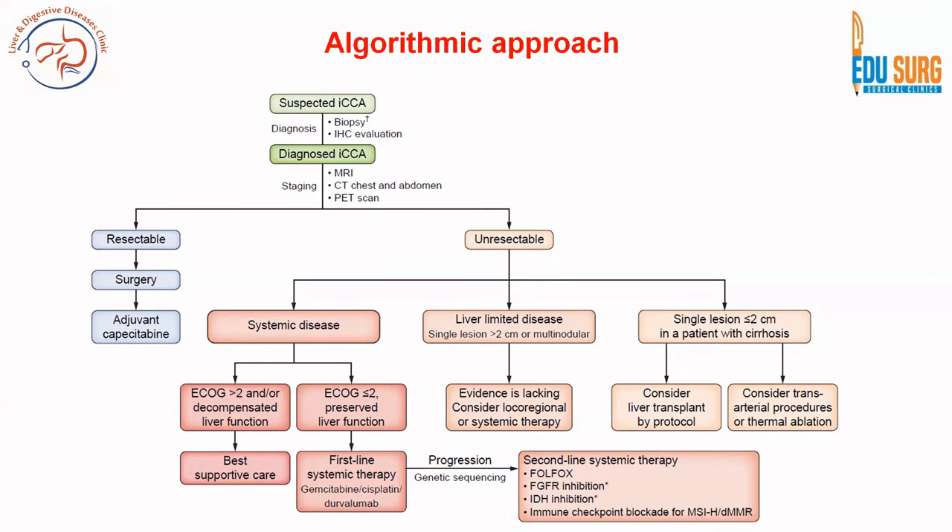The algorithmic approach per the latest guideline on intrahepatic cholangiocarcinoma starts with a suspected case, followed by diagnosis with MRI, CT, and PET. Resectable disease proceeds to surgery and capecitabine based on the BILCAP trial. Unresectable disease goes on systemic therapy with TOPAZ-1 as first line; if disease progresses, second-line systemic therapy includes immunotherapy, targeted therapy, or chemotherapy. For a single lesion under 2 cm in a cirrhotic patient, liver transplant is considered.